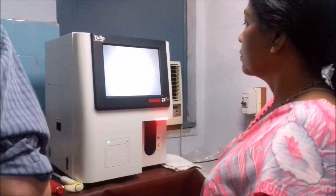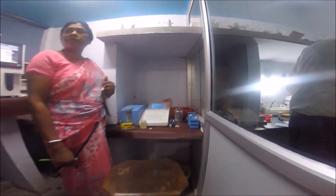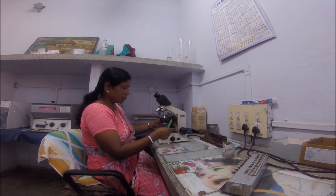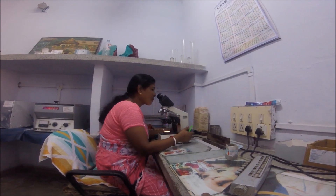To diagnose leprosy you have to examine the patient's blood. Before this machine, it would take a trained technician over 30 minutes to do just one check. But the machine works five times faster than a human and is obviously more accurate in helping to diagnose the disease.